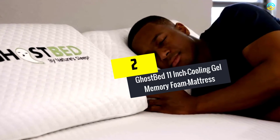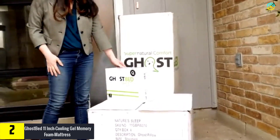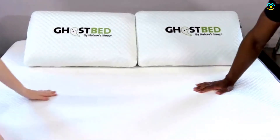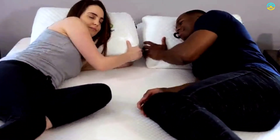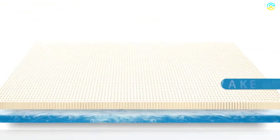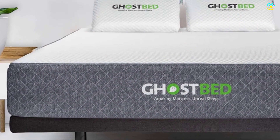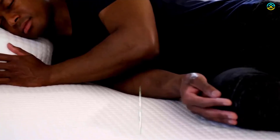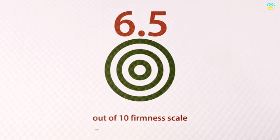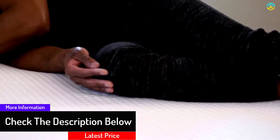At number two, we have the GhostBed 11-inch Cooling Gel Memory Foam Mattress. This California king size mattress features cool gel technology, ensuring the coolest and most comfortable sleep. The bed is 11 inches wide and made up of ultra-premium foams including three layers: 1.5-inch continuous aerated latex, 2-inch cooling gel memory foam, and 7.5-inch extra high-density support foam for extra support. The mattress also features a plush removable cover made from a blend of viscose and polyester. The GhostBed 11-inch mattress provides perfect bounce, making it easier to get in and out of bed.